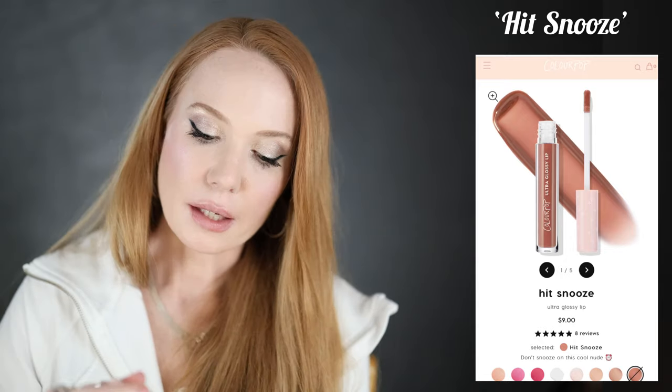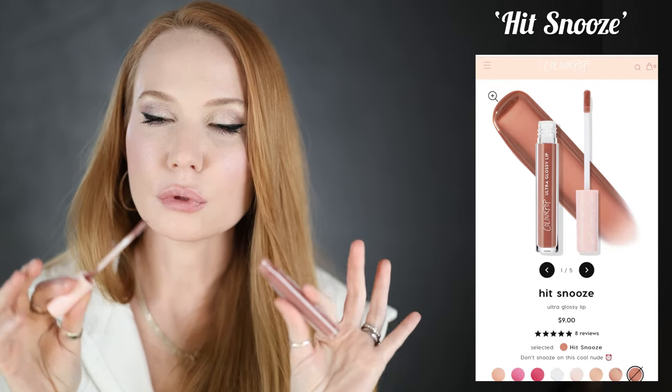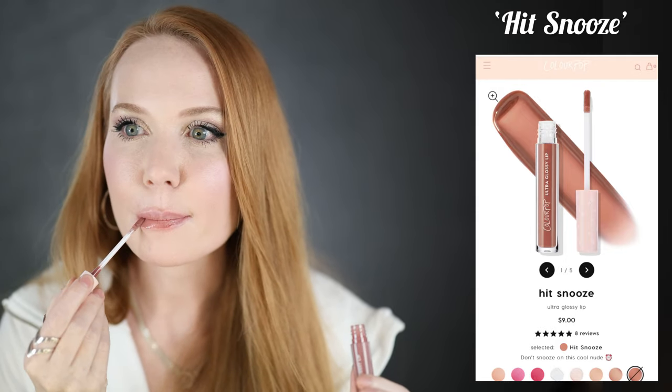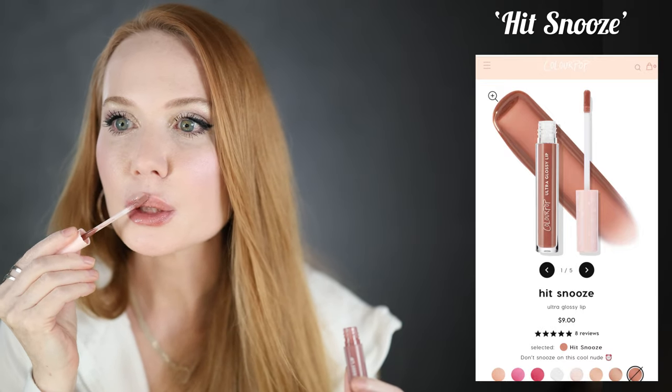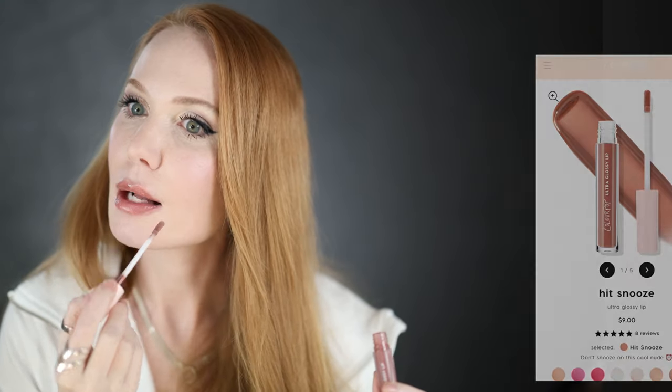Next is the ColourPop Ultra Glossy Lip. I love this formula — super super smoothing. It's a really nice pale neutral pink. It's not super cool but cool enough that it looks really good on us. It looks very cool in the bottle, but I'd say it's more neutral on the lips. I love this formula — super glossy and moisturizing. It feels much more high-end than it is, and it's definitely drugstore prices.